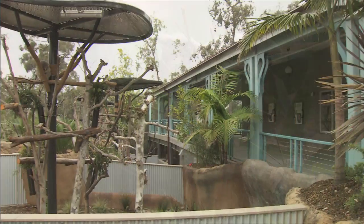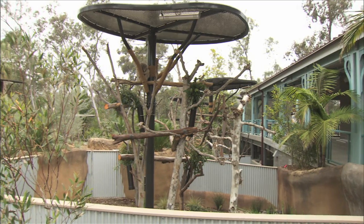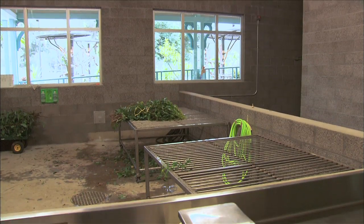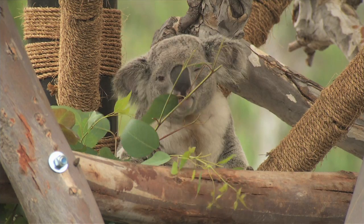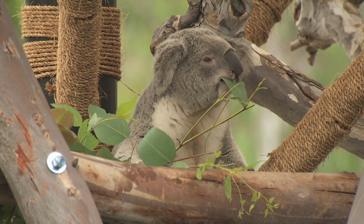The new area isn't just a great improvement for our animals but also for the keeper staff — the food prep area, the keeper quarters, all brand new and much much larger. It takes a lot to take care of these koalas and our staff are definitely up for it.